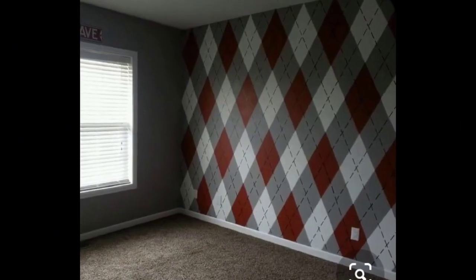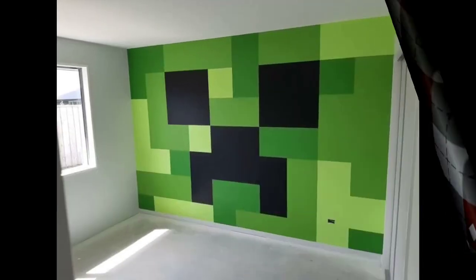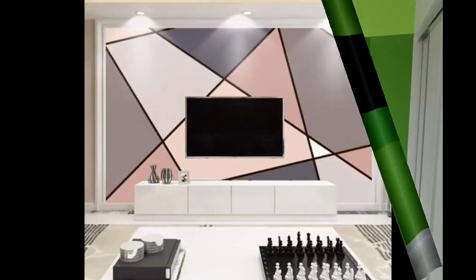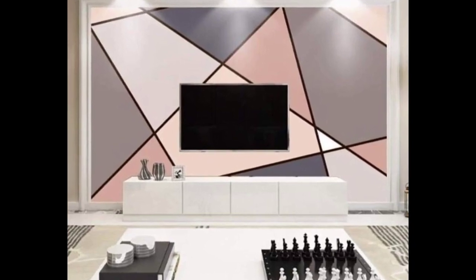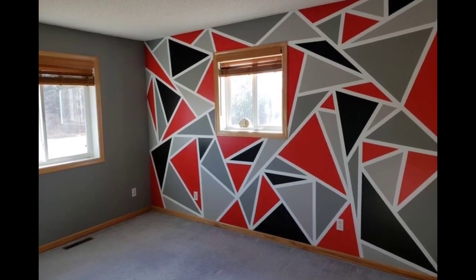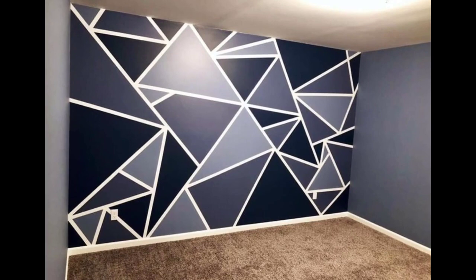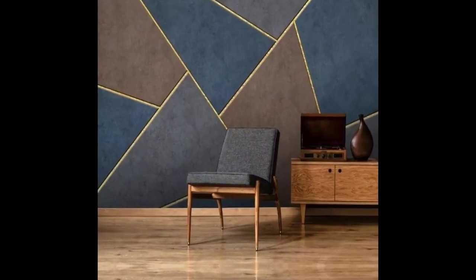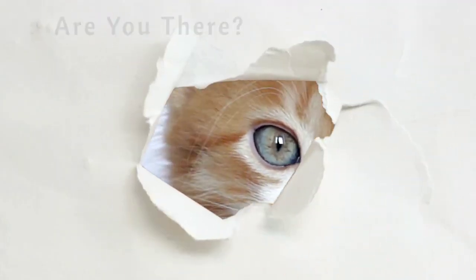Whether opting for an accent wall or covering the entire room, finding balance and maintaining consistency in designs are key. Test samples, consider optical illusions, and most importantly let your personal style shine through the patterns. A well-executed geometric wall paint design can truly transform your space into a captivating and unique expressive environment. I hope this video is very useful for you.